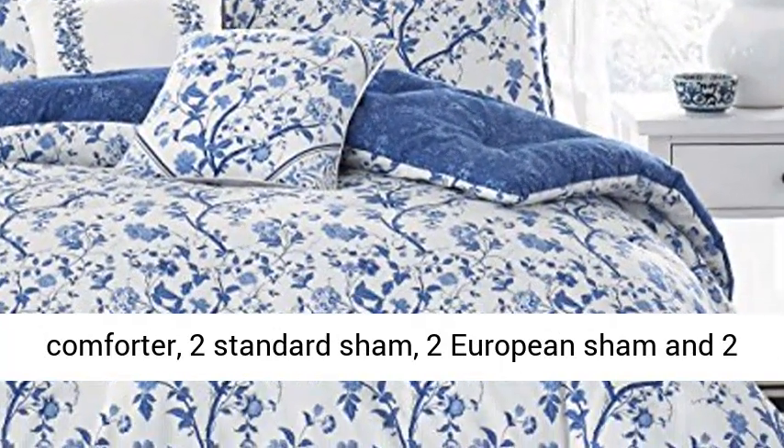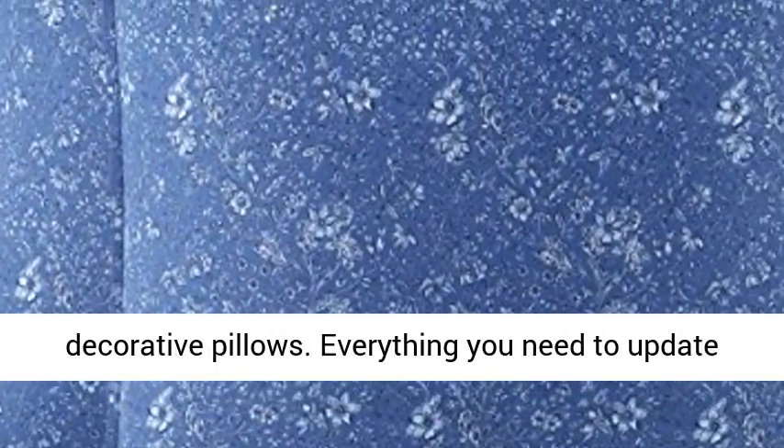Set includes comforter, 2 standard shams, 2 European shams, and 2 decorative pillows.